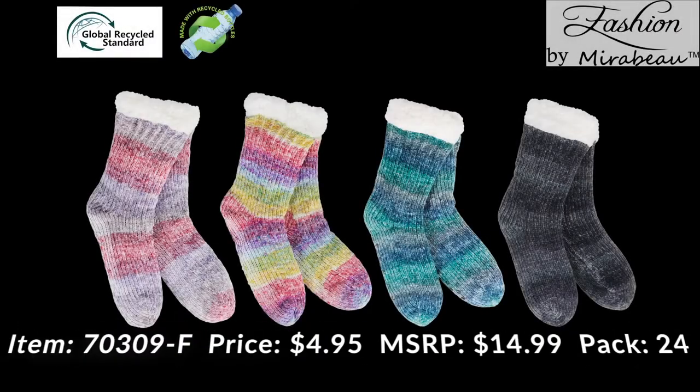Here we have the ombre recycled yarn thermal slipper socks. One size fits most. Wholesale price $4.95, suggested retail $14.99. These are going to be case packed 24 pieces per master case. There are four assorted colorways, so that would give you six of each. These are made from recycled plastic bottles, making them environmentally friendly. 30% of the yarn fibers must be made out of the recycled yarns in order to qualify for the global recycled standard hang tag that will be on each pair of these socks.